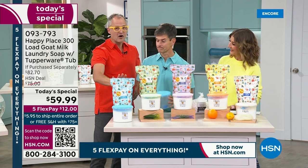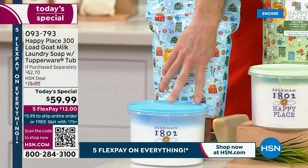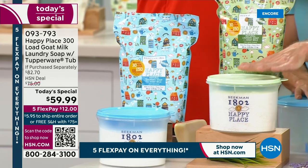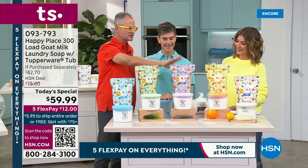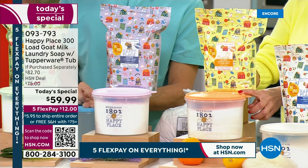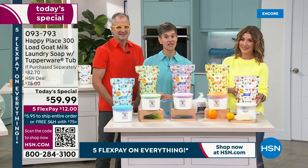We have all of the scents available right now. We've got the pure, which is unscented, and that comes with the blue Tupperware lid. Then we have the sweetgrass — our famous sweetgrass, spearmint, rosemary scent, so fresh — and that comes with the green Tupperware lid. The lavender, really beautiful fresh-cut lavender, with the purple lid. Then the citrus, that great orange-forward citrus scent with the orange lid. And then the fresh linen.